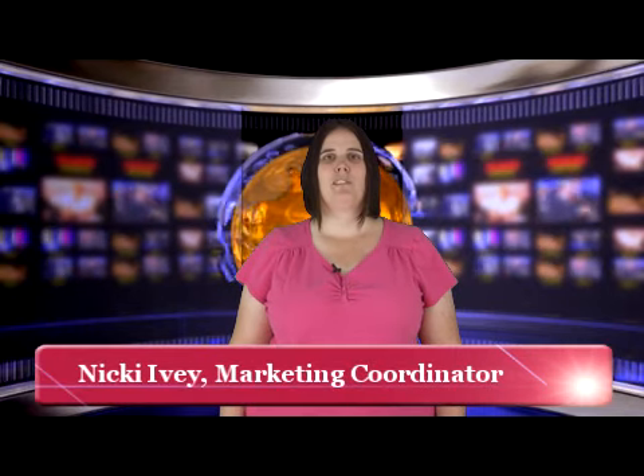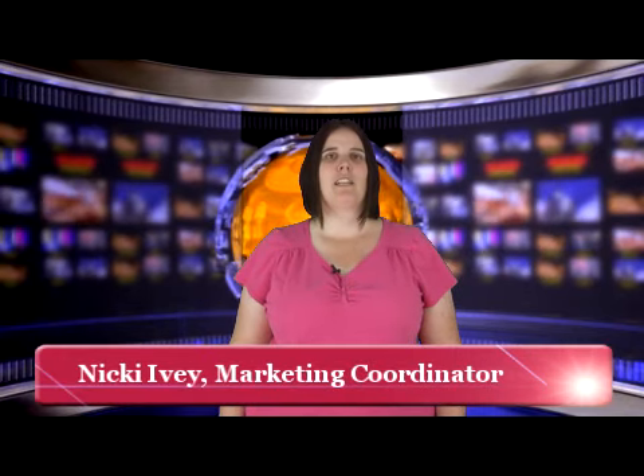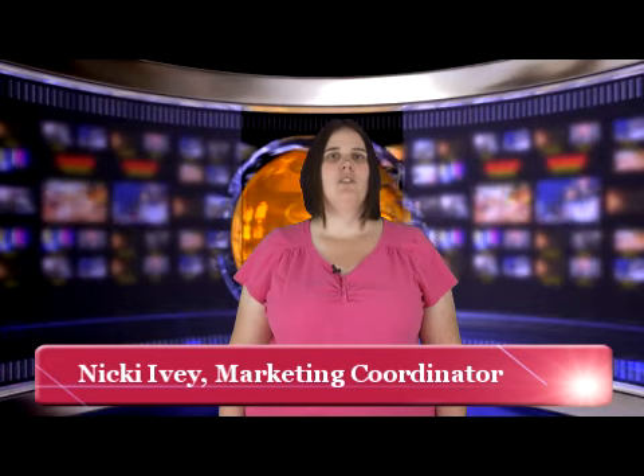Hi, this is Nikki from the RE-MAX Real Estate Marketing Department, and I'm here with your marketing tip for the week. In an article that appeared on March 8, 2011 at CineTac.com, Cameron Maidl laid out four steps to killer email marketing campaigns.